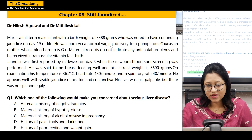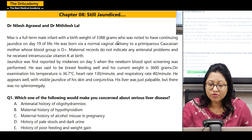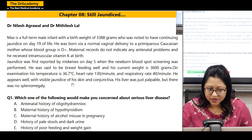You see lots of information: a term newborn having jaundice at day 19 of life, born by NVD, and mother's blood group was O-positive. Maternal record has no problems or no infection.